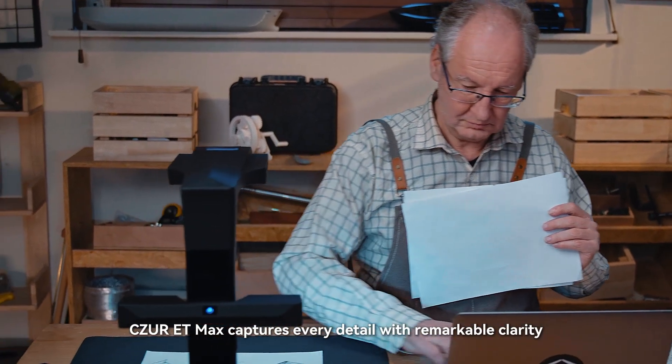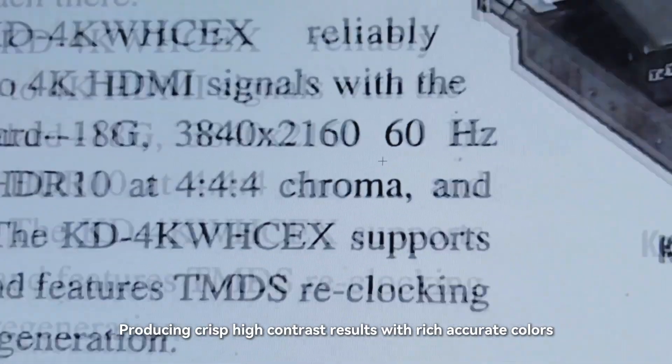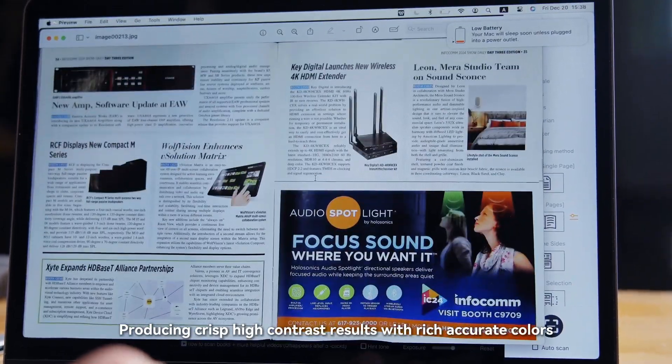Siser ET Max captures every detail with remarkable clarity, producing crisp, high-contrast results with rich, accurate colors.